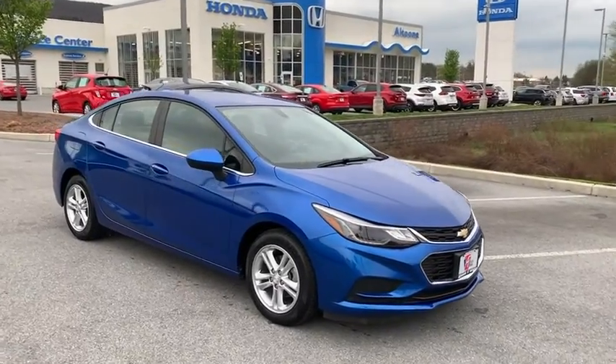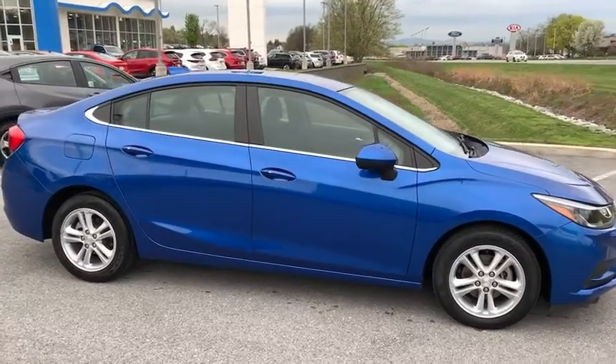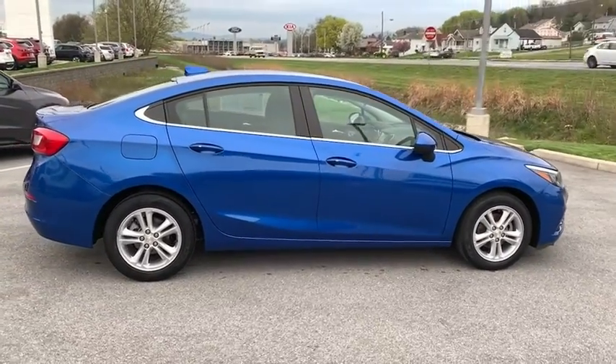You are going to love the 2018 Chevrolet Cruze. The Cruze Blueprint calls for more than you'd expect. This vehicle has less than 30,000 miles.